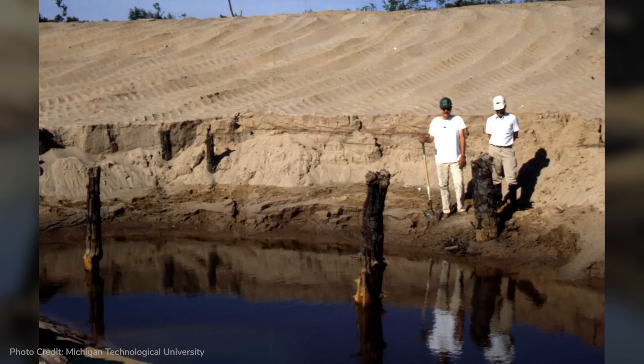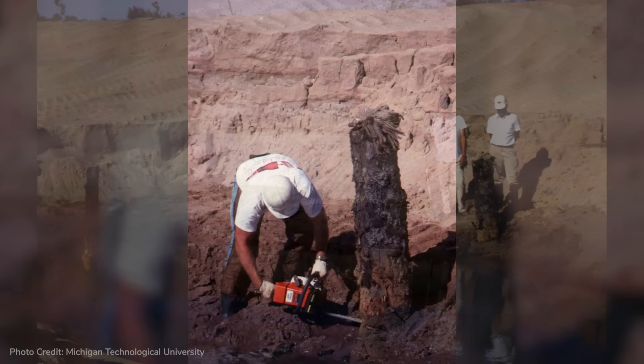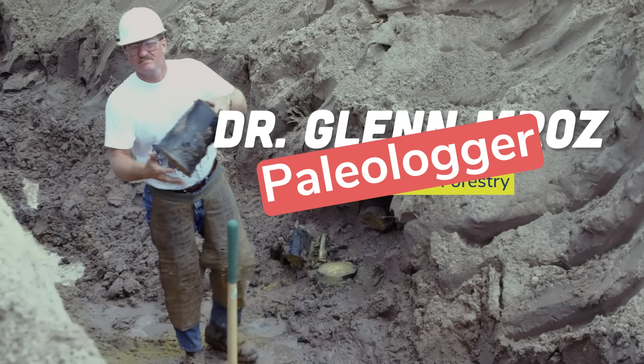If you wanted to take a disc out of a tree, you had to dig all the sand out, and water would start filling in from the bottom. So someone had to jump in with a chainsaw 140 times and cut pieces apart while other people were mapping and numbering them. One of the news stories called me a paleo logger.